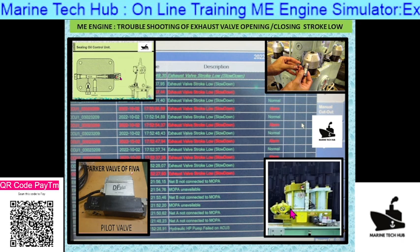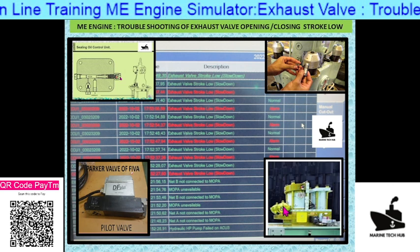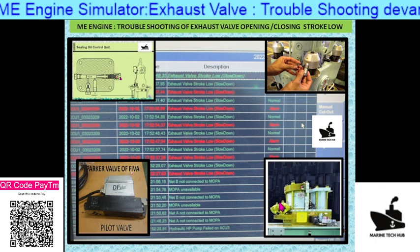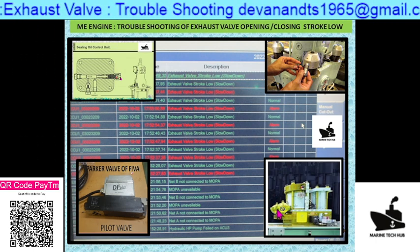If the problem is still persisting, that means the diaphragm may be broken. Change the diaphragm with a new one and check the pressure regularly so that the initial problem of accumulator pressure is sorted out.